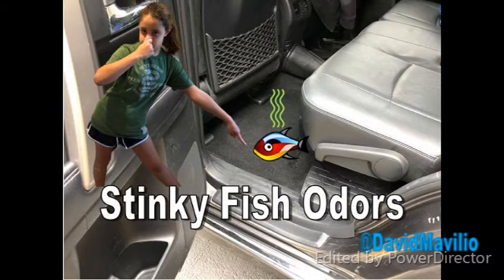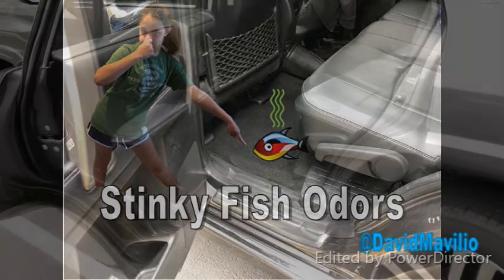Who forgot to double-bag the trash with the seafood remains from the night before? Well, guess what happened? It leaked right in the back of the car. We're going to tell you how to get rid of that odor.